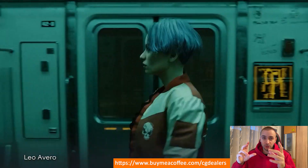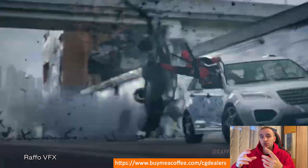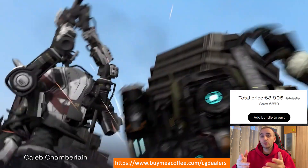This is how an idea was born. My idea is to purchase the Rokoko full motion capture suit and start creating the CGDealers Mega Animation Kit. However, the suit is not cheap and it costs around 4,000 euro.